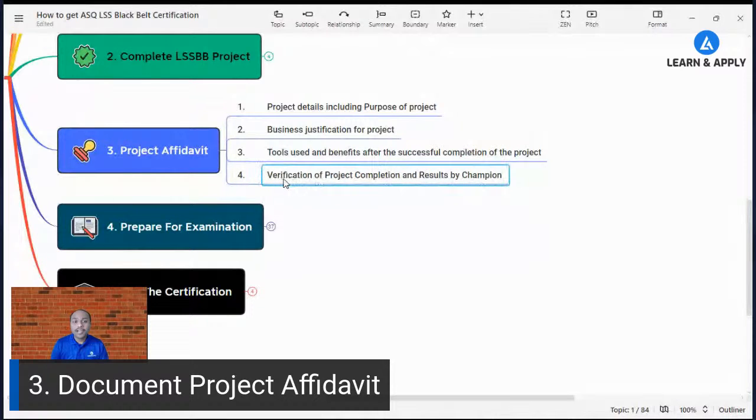The fourth element of the affidavit is verification of project completion and results by your project champion, who can be your plant manager or finance manager. This verification covers the before and after scenario, financial benefits gained, and improvements in productivity, employee morale, or customer satisfaction. This document is what opens the door to your ASQ examination, so it is very important.